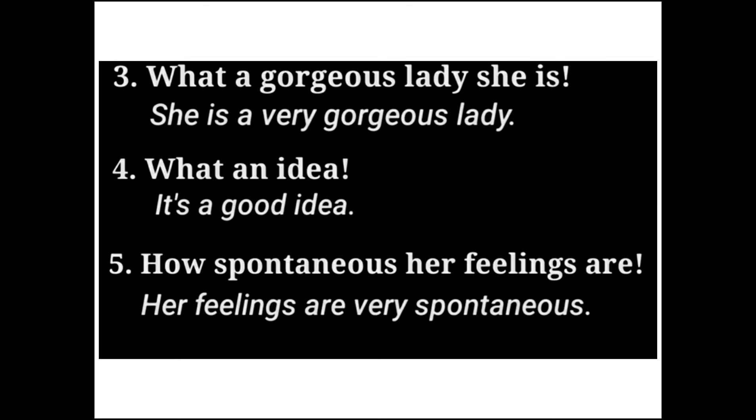Next: 'What a gorgeous lady she is!' The structure is: What + article + adjective + subject + verb + exclamation mark. The assertive sentence is: 'She is a very gorgeous lady.' Next: 'What an idea it is!' converts to 'It is a good idea.'